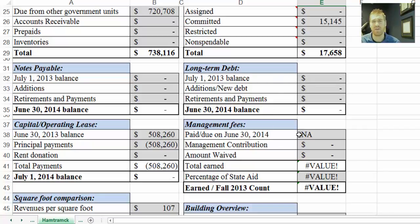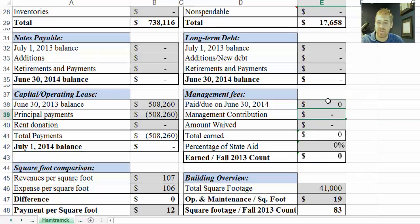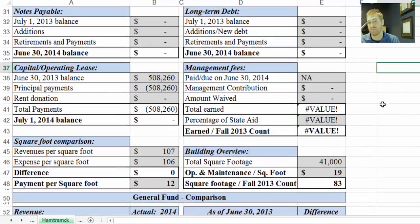Moving down here — normally in the audits there's an expressly stated management fee. That is not the case here, which is why I put NA. NA is not a numeric value, which is why these value errors come up. I could put 0.01 and these would all be zero, but I left it as NA as a reminder that there's nothing expressly stated in the audit — as there usually is for other management companies.